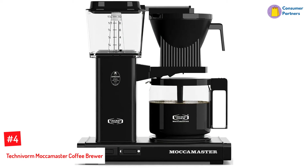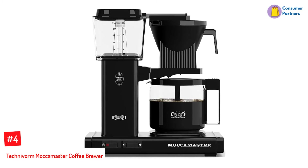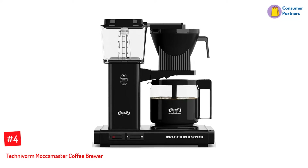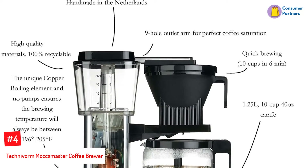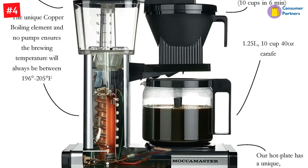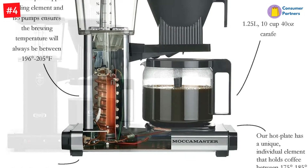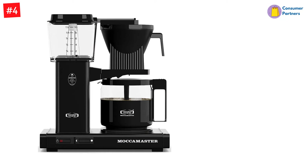Number 4: Technovorm Mockamaster Coffee Brewer. If your office is full of coffee lovers, nothing will bring more joy than the top-of-the-line Technovorm Mockamaster. Handmade in the Netherlands, the Mockamaster flaunts a superb design that's guaranteed to last a lifetime. The unit includes a water reservoir, drip stop brew basket, and glass carafe. Its copper boiling element quickly heats water to keep the brewing temperature between 196 to 205 degrees Fahrenheit and turns off when there's no more water in the reservoir.